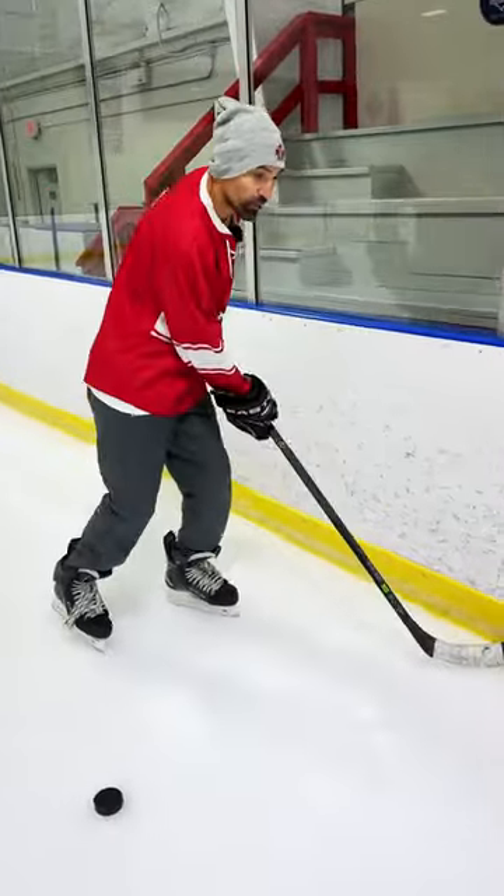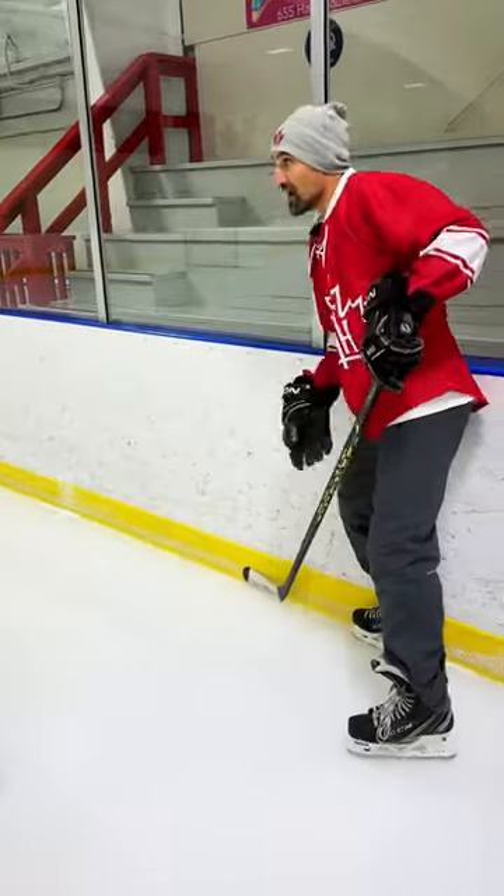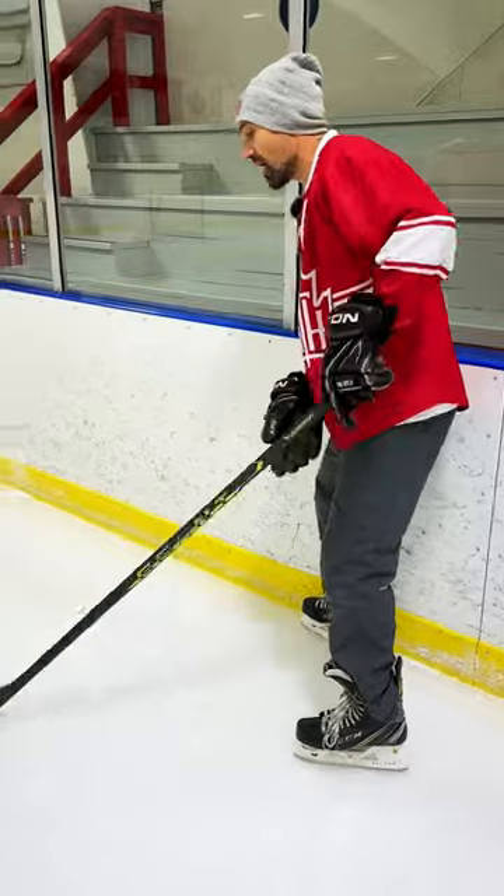If I got the puck on the boards and I knew I was getting pinched from behind, I could protect it. And if I knew one of my players is moving up the ice and there was no pressure on them, I could pop it out to them and they're gone — because I know that defenseman is pinching on me.